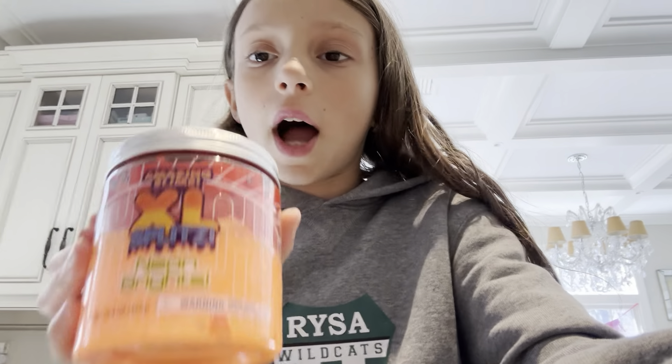Next thing I got is this slime. There's two — so it's orange and red. It's like really good slime and I actually played with this already.